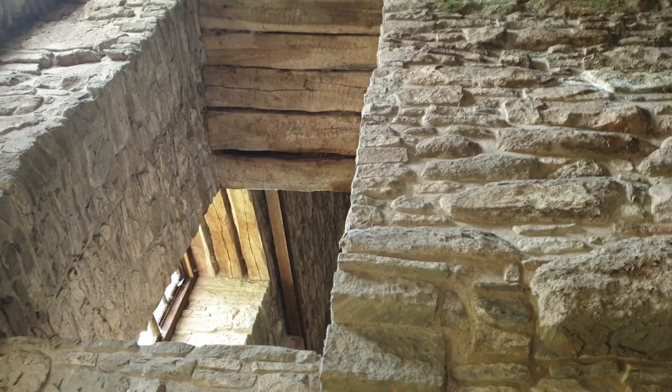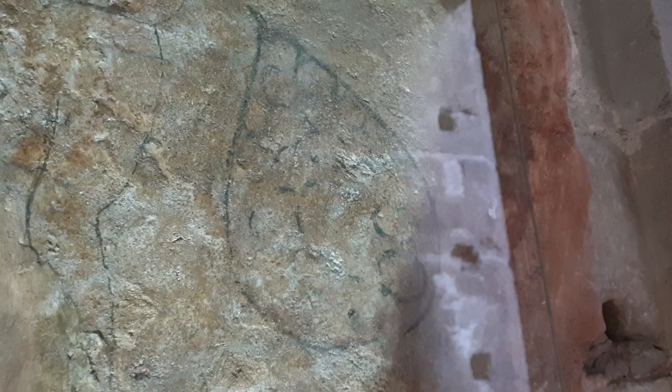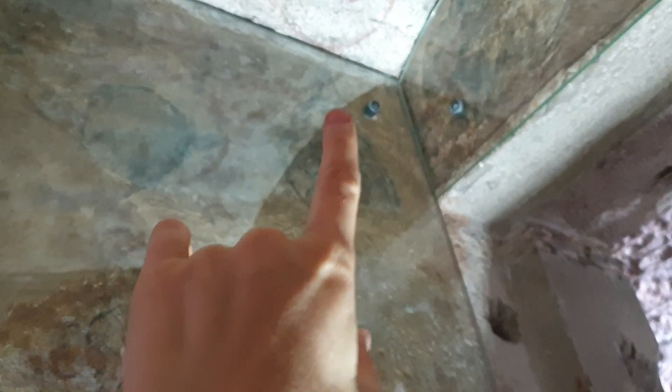That looks like it used to be a door perhaps at one point. So this man here — the guide said this is probably Adam — he's got some kind of very interesting thing right next to him. And there's another one up there, and another one there. There's quite a few of them, and then this leaping deer perhaps.